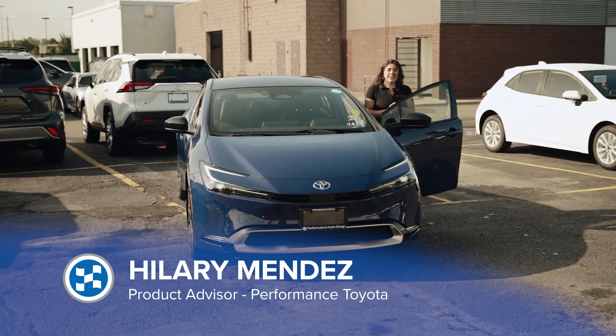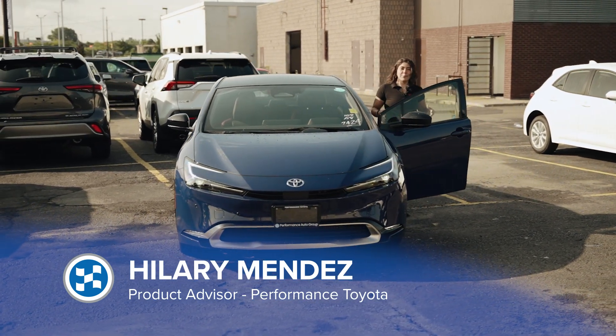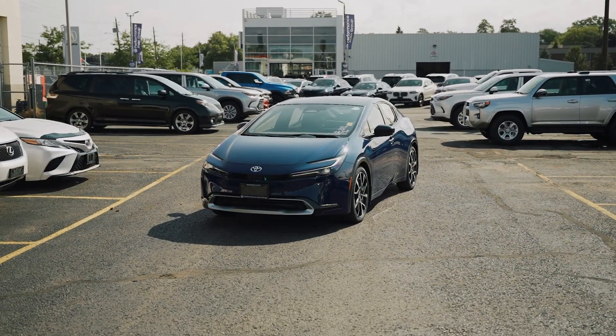Hey guys, it's Hilary, your girl here at Performance Toyota, and today we actually got a Prius Prime in.